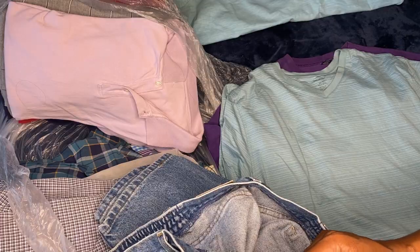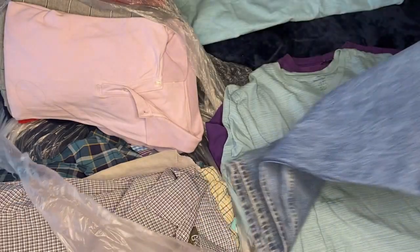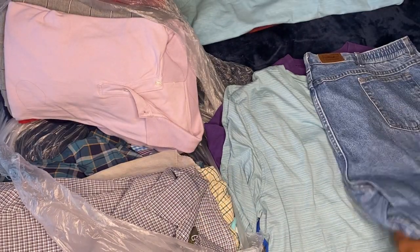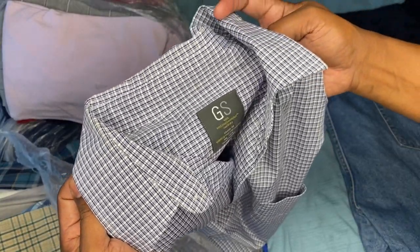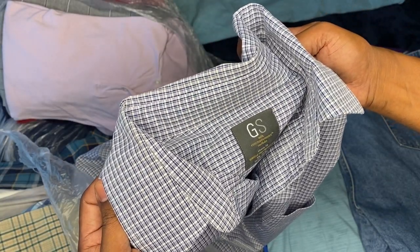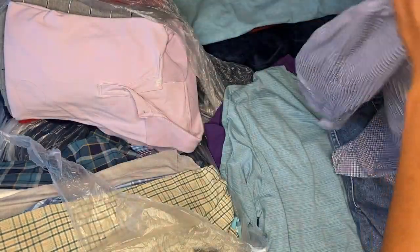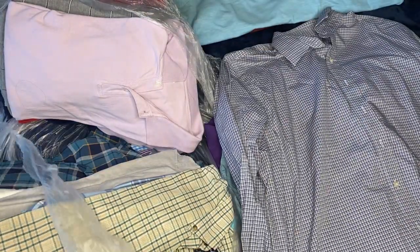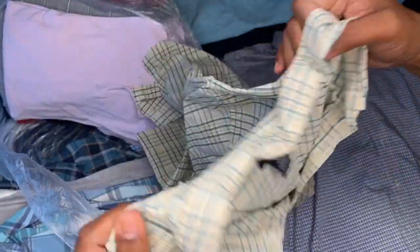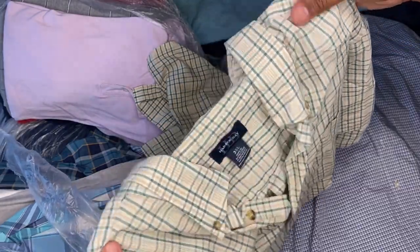It's a 44x30. I got a dress shirt — 18 and a half by 37 with 38. Taking a Granada tree. I got a Harbor Bay 3XL. Seems like the trending size is all 3XL.